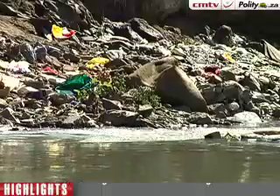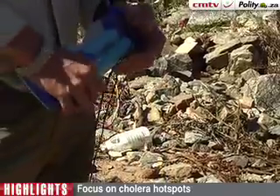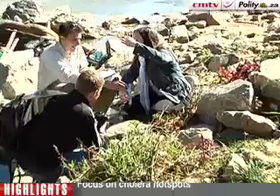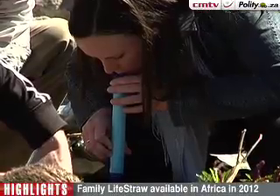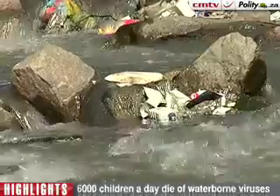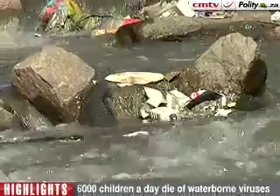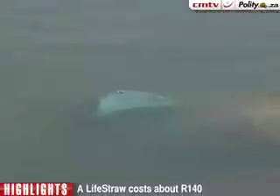It starts off in the front with two microfilters — first at 100 microns, then down to 15 microns. 100 microns is about the same thickness as your hair. At 15 microns it starts to filter out clusters of bacteria. Then it goes through iodine beads, which kills off a lot of viruses and some of the bacteria as well. Then it goes to the activated charcoal.